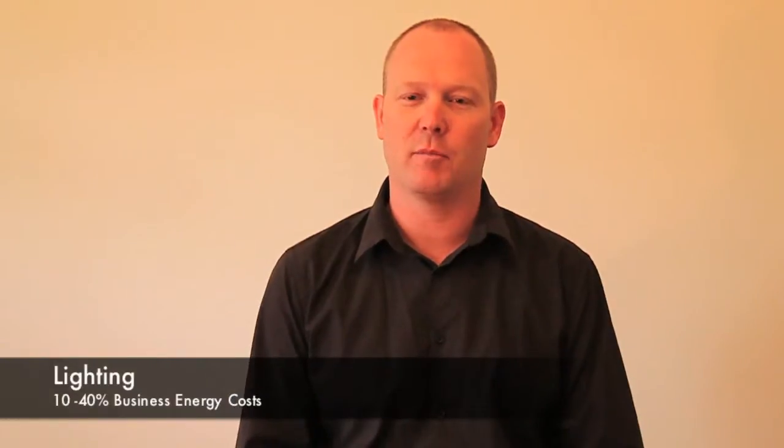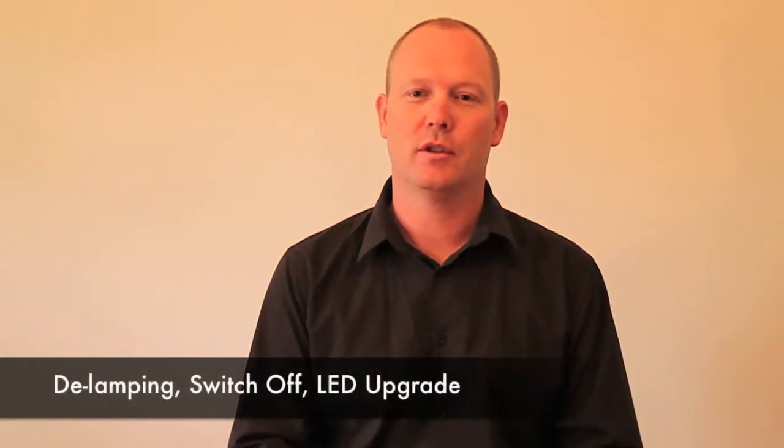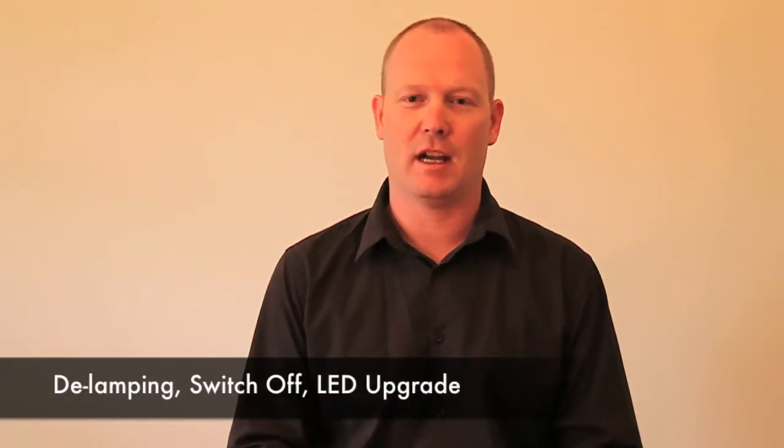Hi, I'm Bruce from SRA, the Business Energy Assessor. Lighting represents a significant area of business energy costs. I'm going to tell you three simple things that you can do to save energy in your business in lighting. One, delamping. Two, switching off. Three, upgrading to LED.